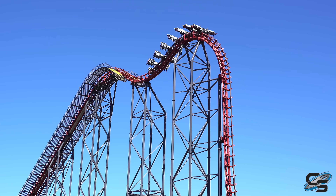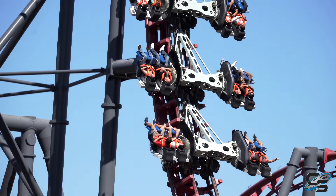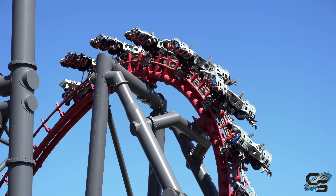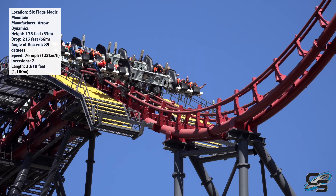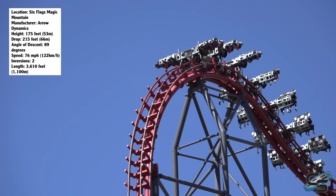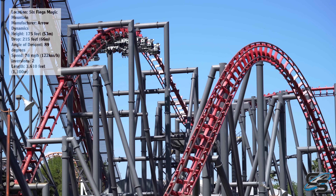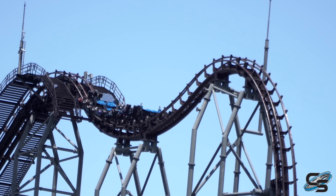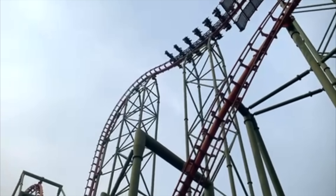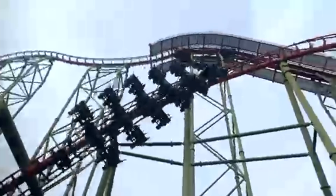X2 — where do I begin? I can't believe this ride exists, or that it's been open since 2002. This roller coaster has been around for 20 years, which is insane. It's one of the only fourth dimension roller coasters in the world, the only one ever built by Arrow. It's the ride that actually caused Arrow to go bankrupt. After Six Flags absorbed all their assets, they did build two more: Dinoconda in China and Eejanaika at Fuji-Q.